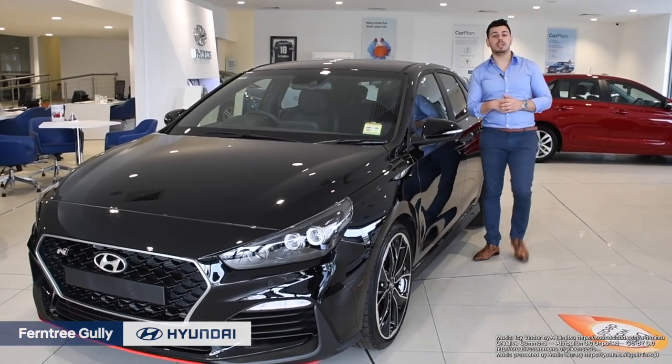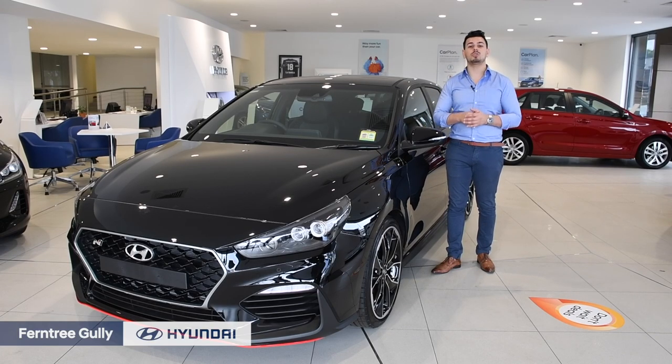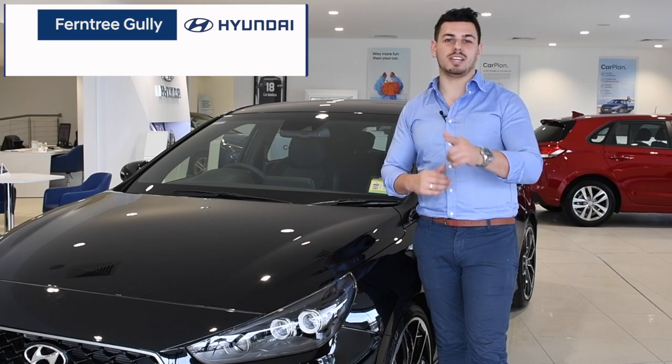That could be the best news you've heard all day. Above all, the Hyundai i30N is a fun and fast little weapon, but still retains that functional, practical, five-door hatch feel. It really does shine. Come on down to Ferntree Gully Hyundai today and take one for a test drive. We look forward to seeing you soon.